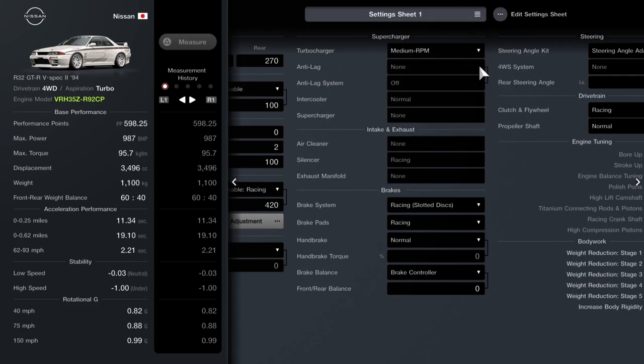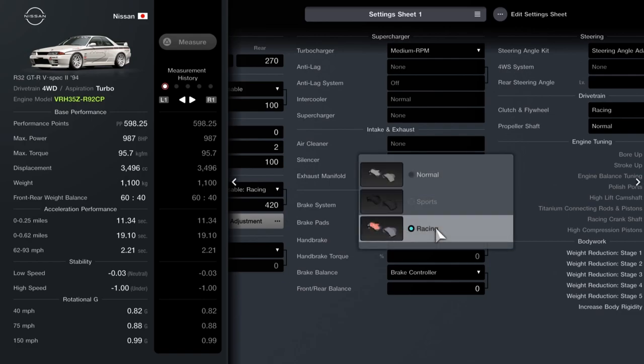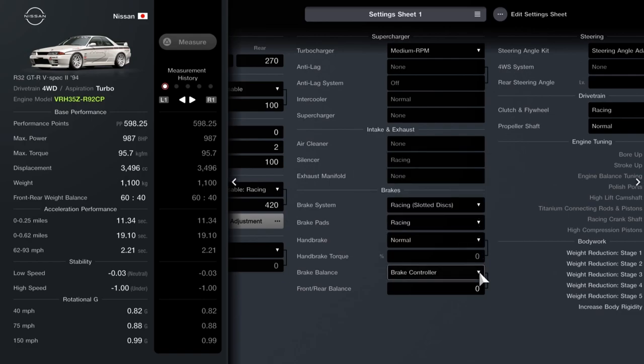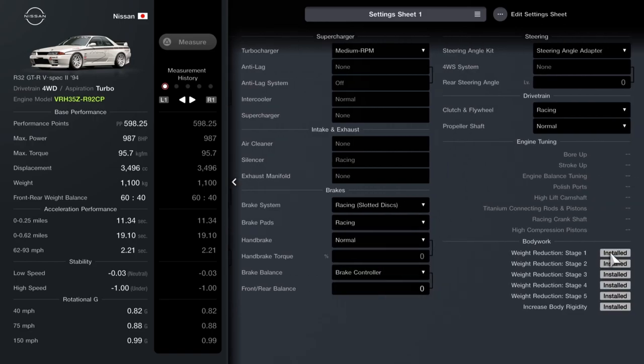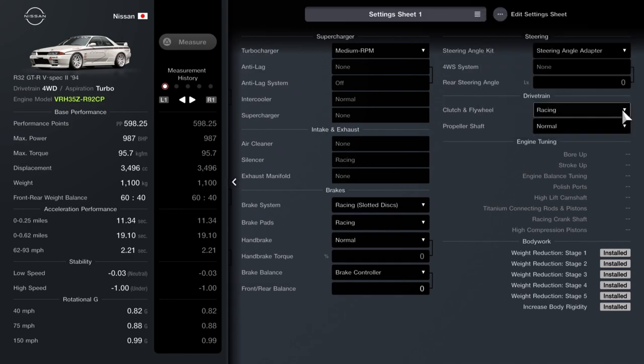You want the medium RPM turbo — it'll add an extra 150 horsepower or so. Then you want racing brakes with slotted discs, carbon pads, brake controller — although I didn't use it on this run, you could probably do something with a tune on that. Clutch and flywheel set to racing. Then you want all the weight reduction tunes on, all the way up to stage 5, which you'll find in the Ultimate section. And then body rigidity.